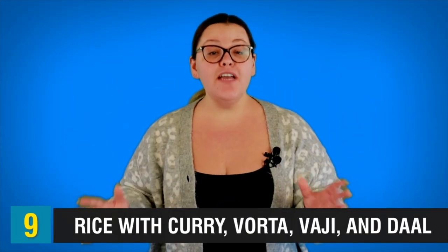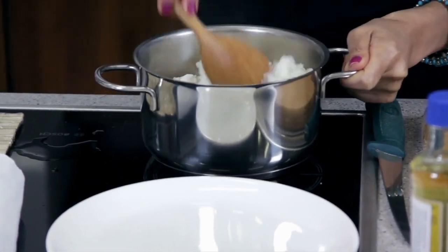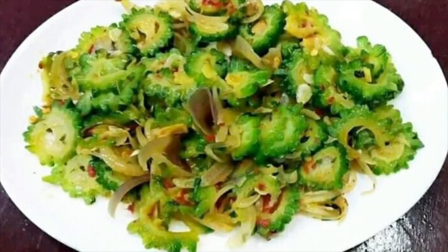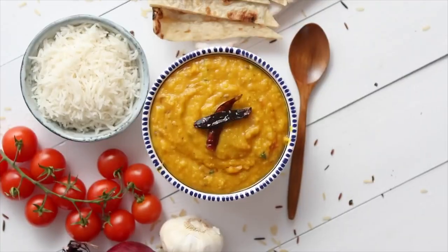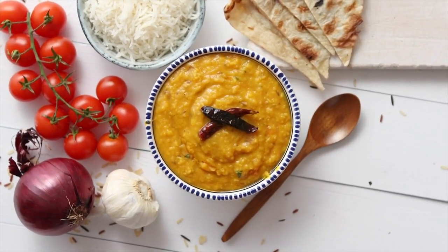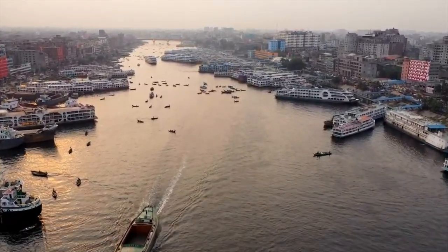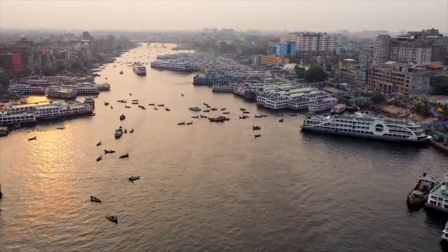This next dish is rice with curry, vorta, vajji, and dal — considered normal everyday food in Bangladesh. Plain rice is the main staple in Bangladeshi cuisine, served with different fish and meat curries. Borta is a mash of different vegetables and fish, vajji are fried arrays of vegetables, and patla or dal is a lentil soup. There is actually a proverb in Bangladesh that says 'rice and fish makes the Bengali people,' so fish and rice are the most popular foods. While visiting Bangladesh, go to any traditional restaurant and order rice with different curries, vortas, vajjis, and dal — this will be the most traditional way of having lunch or dinner.